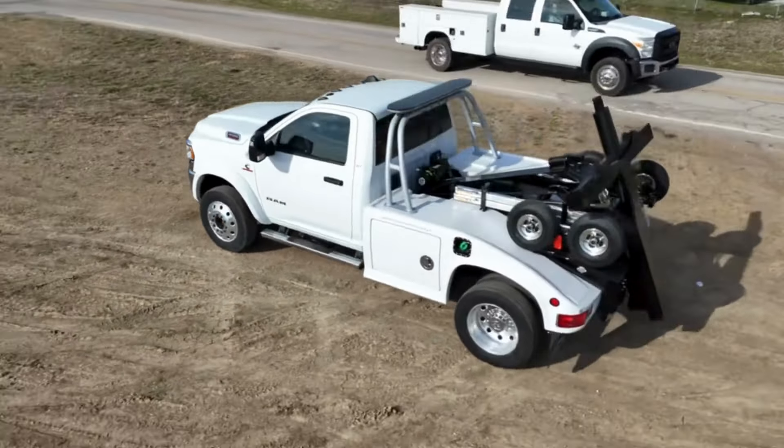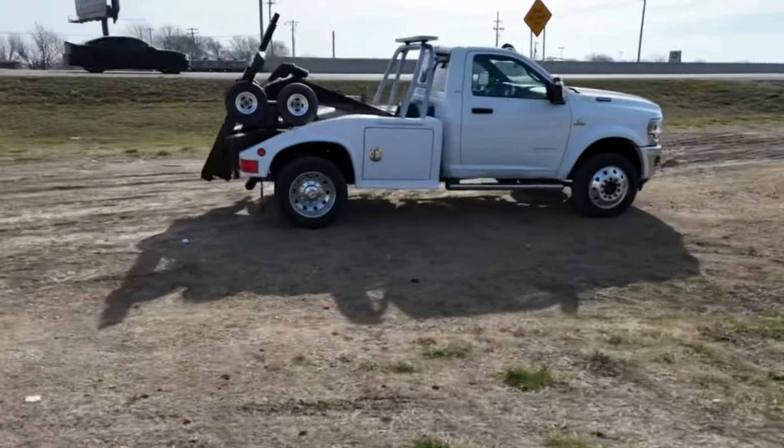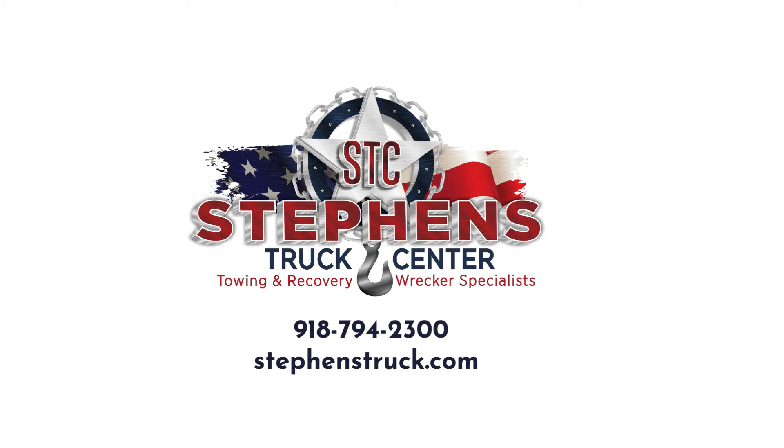Call us for pricing, financing, and delivery options at 918-794-2300. Stevens Truck Center — get the truck you need at a price you can afford.